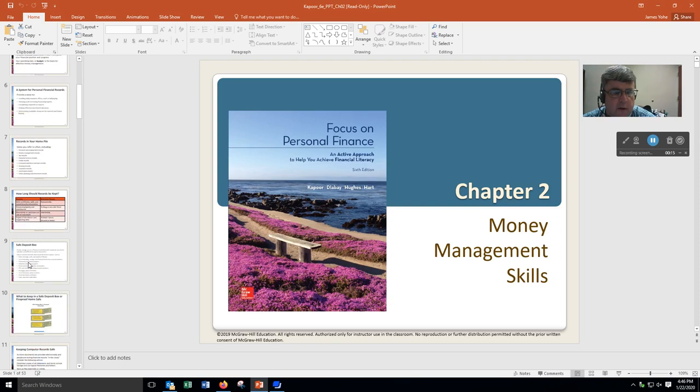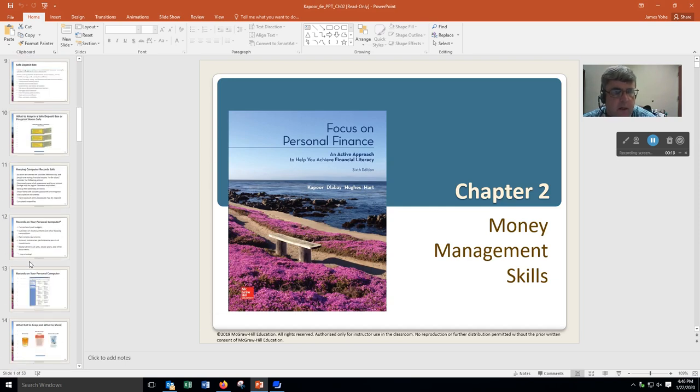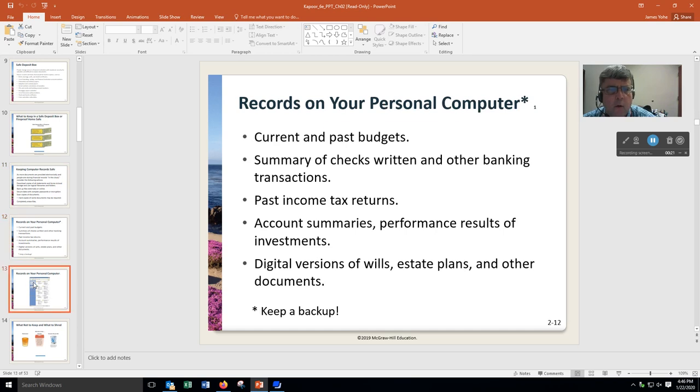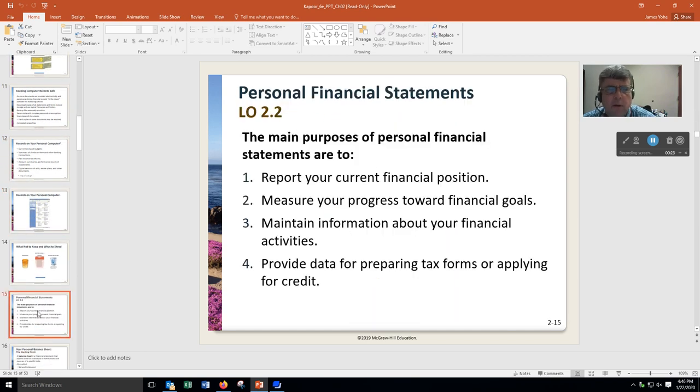We're going to do this a little differently. I'm going to have some short quizzes, and we're going to talk about financial statements. We're going to go over those individually, so we'll have three or four quizzes here, but they'll all be short.